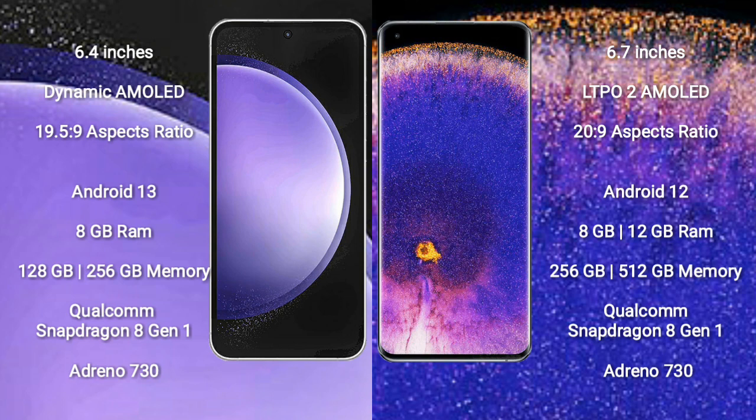The Samsung Galaxy S23 FE runs on the Android 13 operating system, while the OPPO Find X5 Pro runs on Android 12. The Samsung Galaxy S23 FE comes with 8GB RAM and 128GB or 256GB internal storage with a Qualcomm Snapdragon processor. The OPPO Find X5 Pro comes with 8GB or 12GB RAM and 256GB or 512GB internal storage, also with a Qualcomm Snapdragon processor.